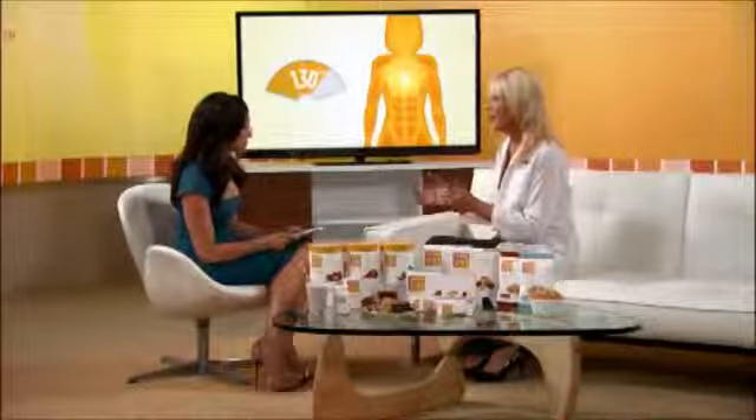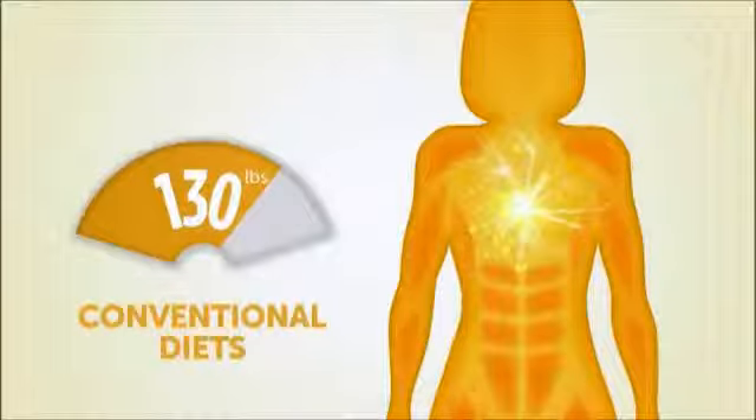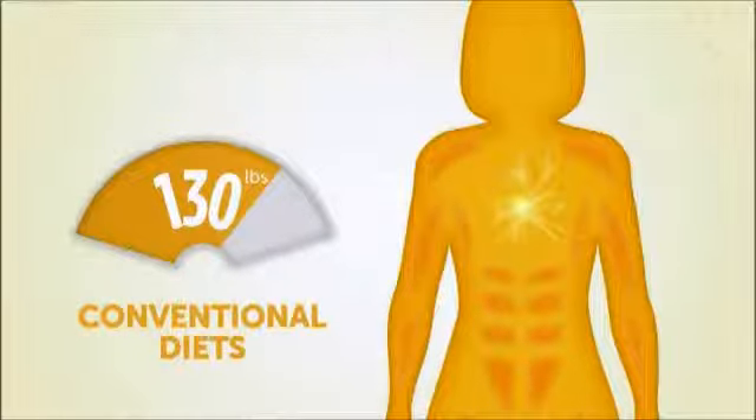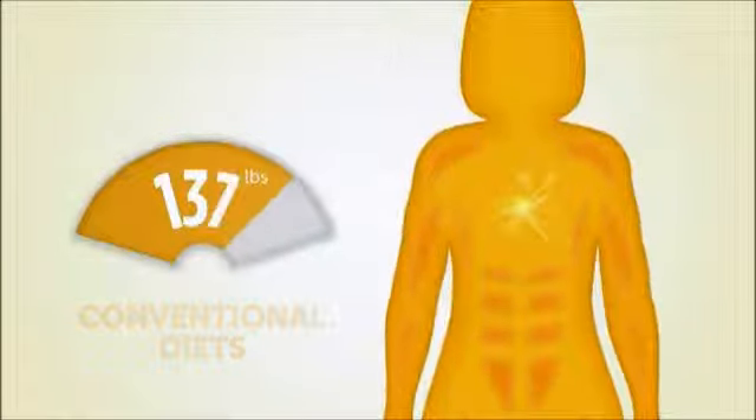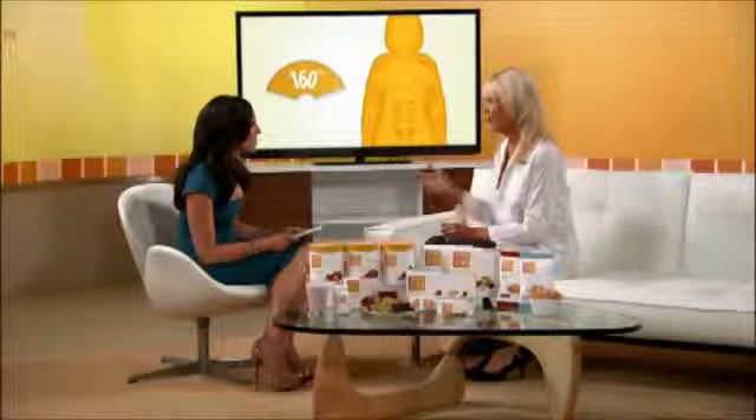Why would losing muscle be a problem? Well, because your muscle powers your metabolism and determines how many calories you burn. So when you lose muscle, your metabolism slows down and you burn fewer calories. And then when you go off your diet, it's very easy to regain the weight and you end up in a worse place than when you just started.